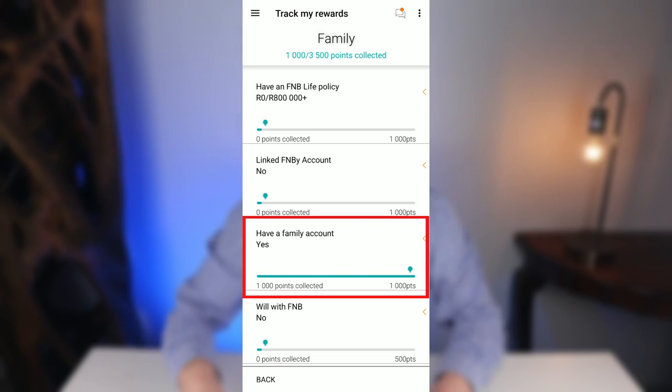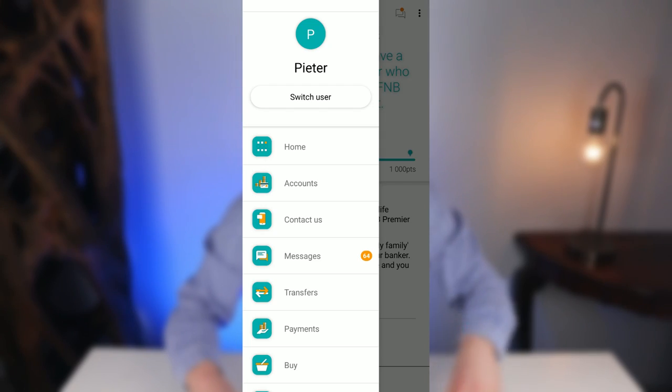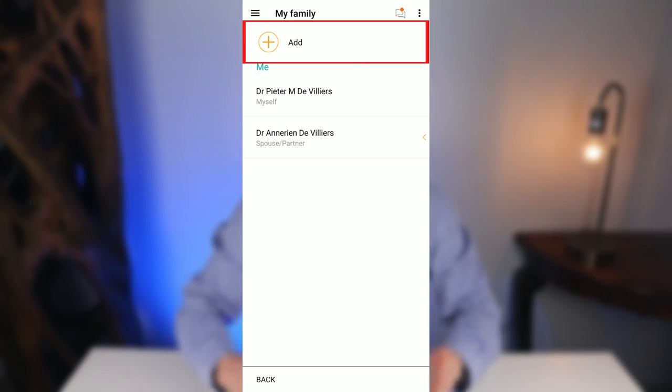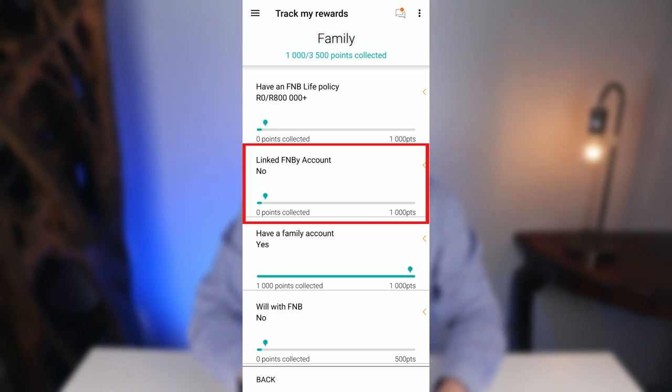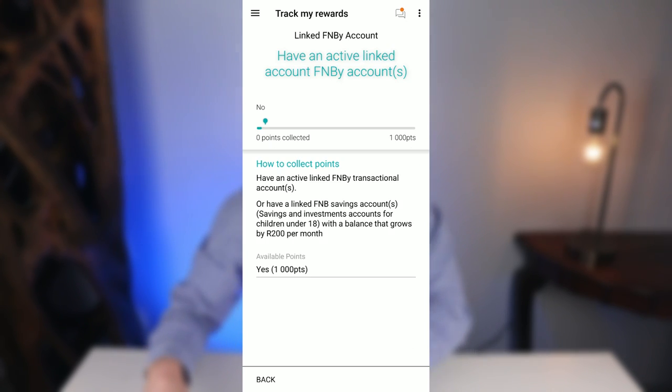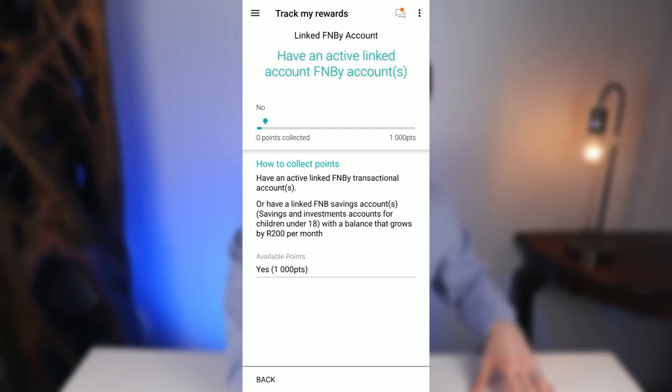Under the Family category, if your spouse has an active FNB Premier account you both get an extra 1,000 points — add them via Menu, My Profile, My Family. FNB offers a 50% discount on banking fees for a spouse or partner, which is really worth considering. Similarly, if you have a linked FNB Y Transaction Account or savings account for a child under 18 and add at least 200 rand per month to it, you get another 1,000 points.